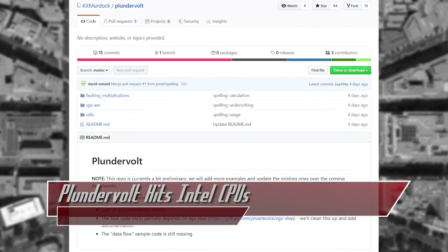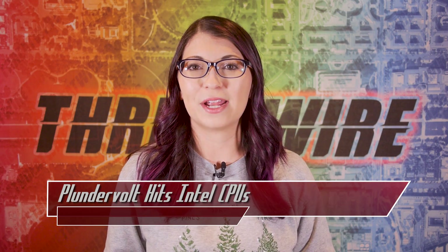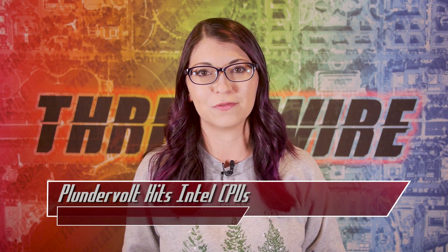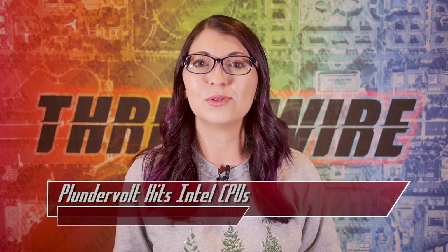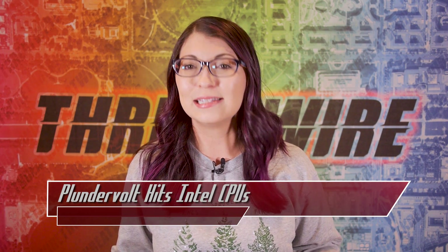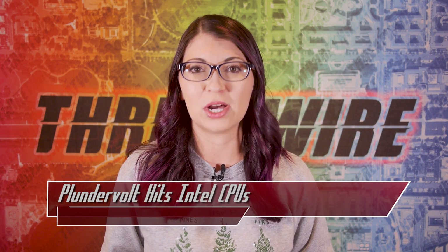The researchers posted a proof of concept on GitHub as of last week, and Intel was notified in June of the issue. Intel released CPU firmware and BIOS updates that patch Plundervolt. Since this affects desktop, server, and mobile CPUs — including Intel's 6th to 10th generation processors and Xeon processors — users should check their systems for updates as soon as possible.